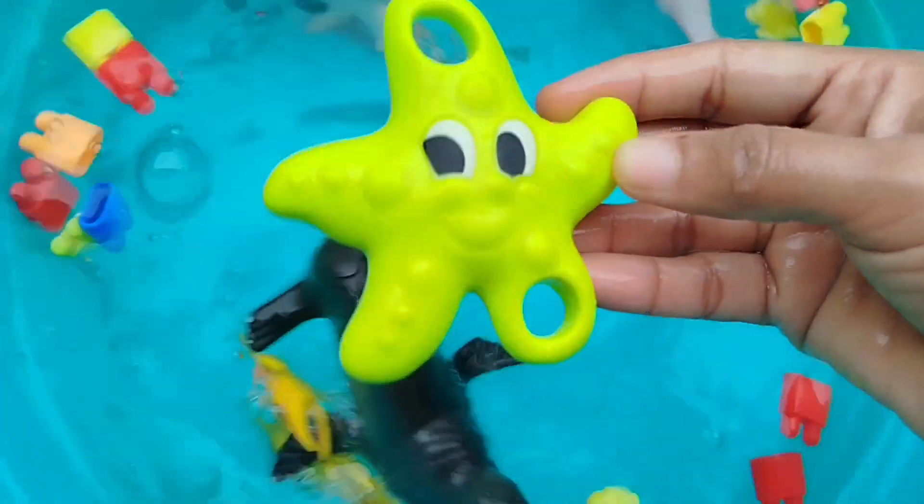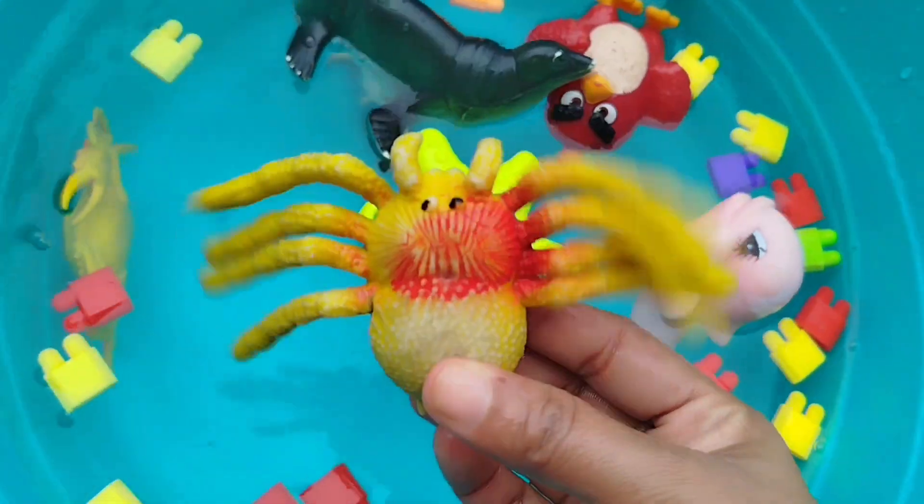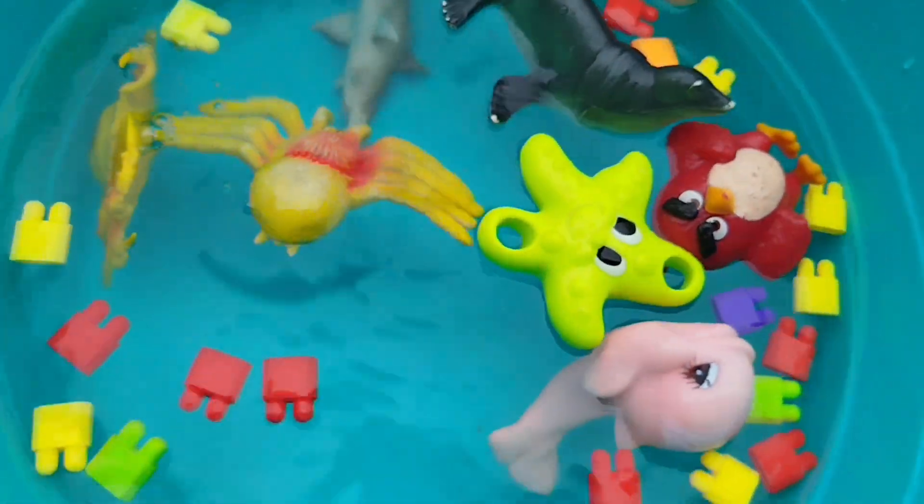A starfish. This is a starfish. A crab. This is a crab.